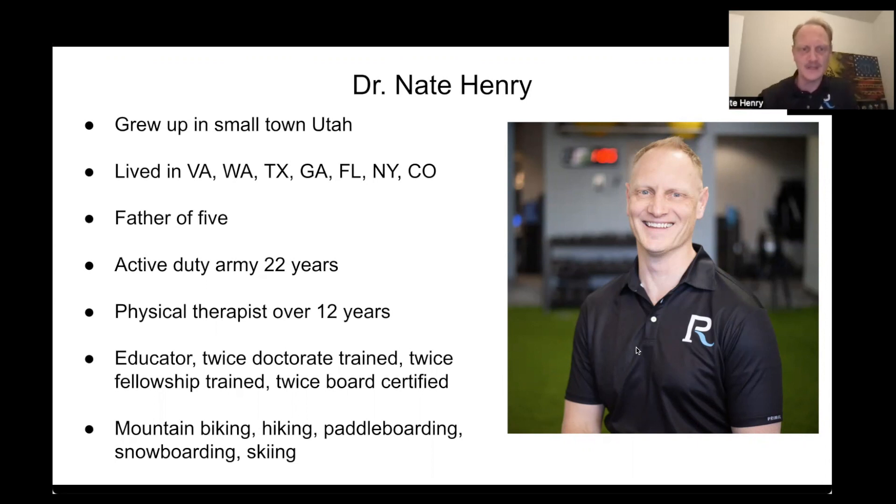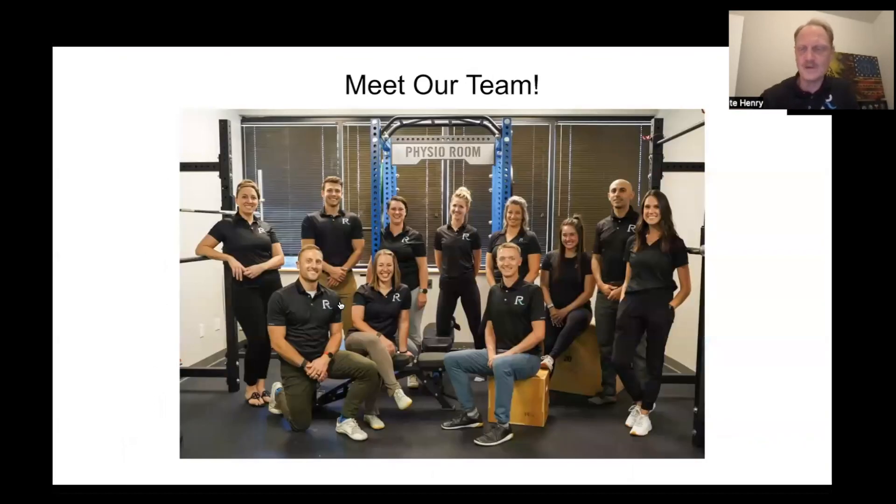Here's a short bio on me. Here's a look at our team. We have offices at Highlands Ranch in Denver, one in Denver Tech Center, and then one down here in Colorado Springs.